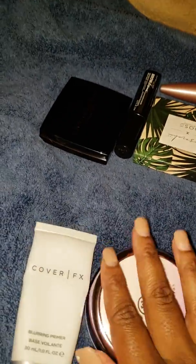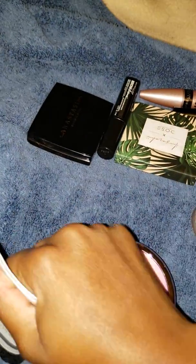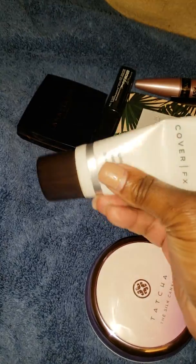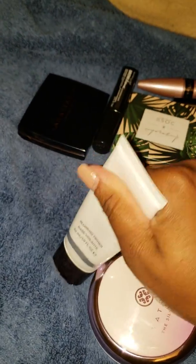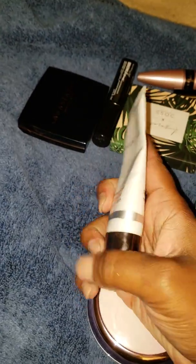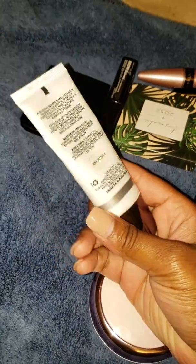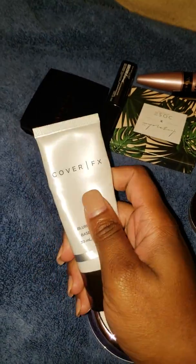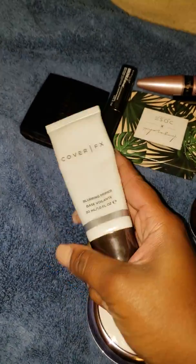Let's talk about things that may get used up by the end of the summer: this Cover Effects blurring primer. I have some air in it right now — I'm all the way down here in this thing. I'm using the heck out of this. It may get used up by the end of winter for sure. I really like it; I didn't think I was going to like it as much, but I really am.